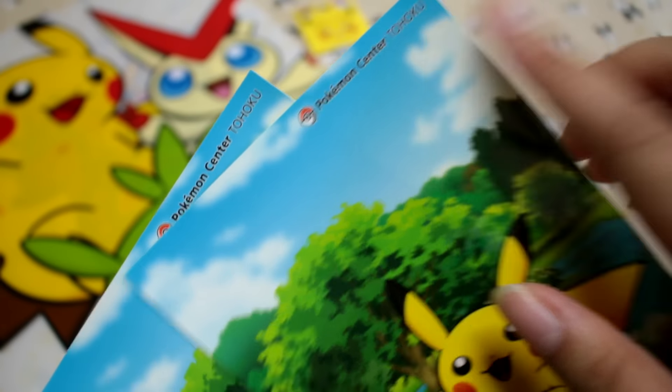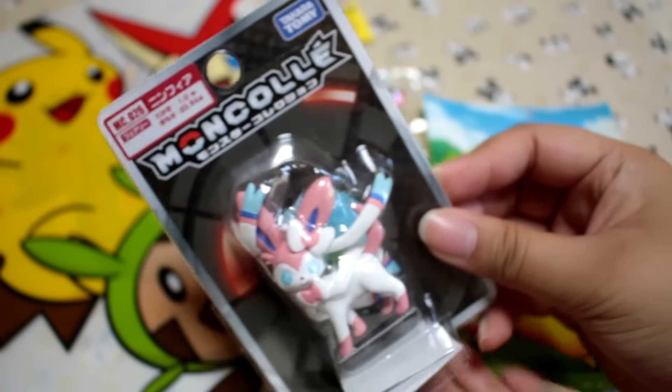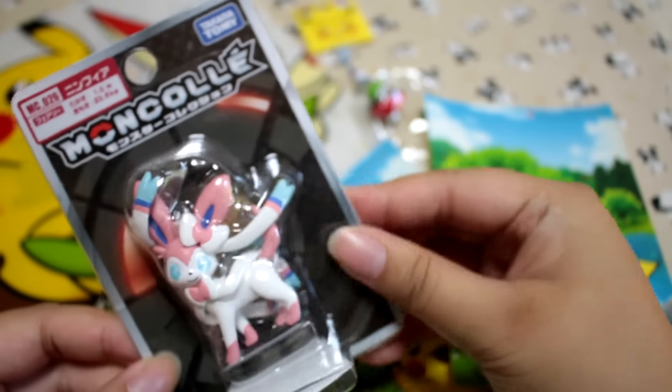I also got these little stickers — they say Tohoku, but it's just a generic Pikachu. The rest of the merch I got was not exclusive at all, but I think we can take a look because they're cute.